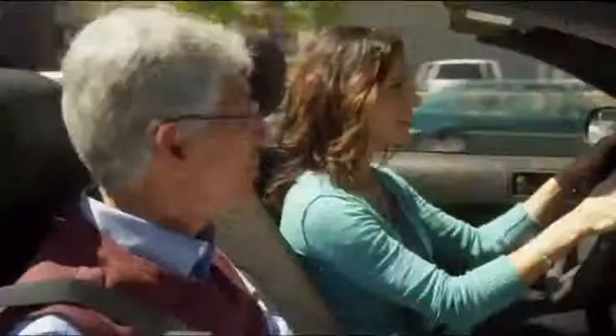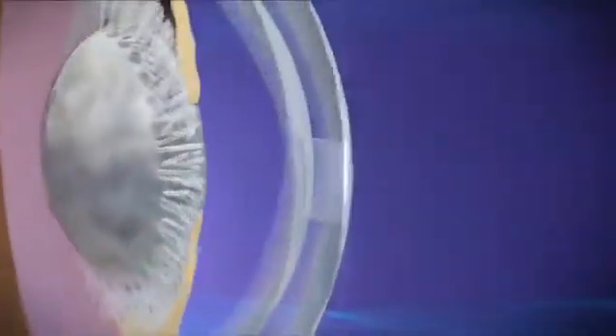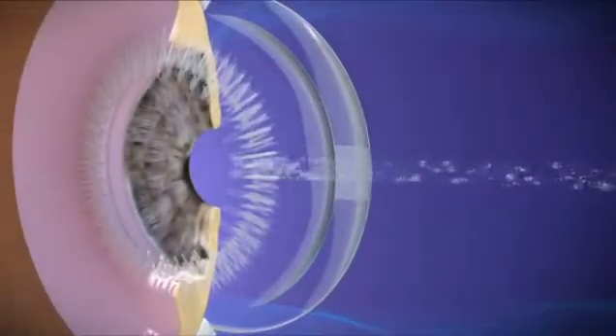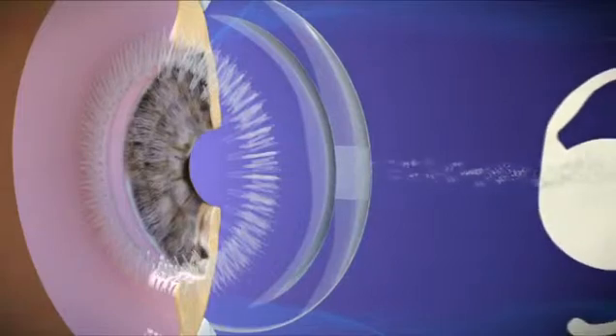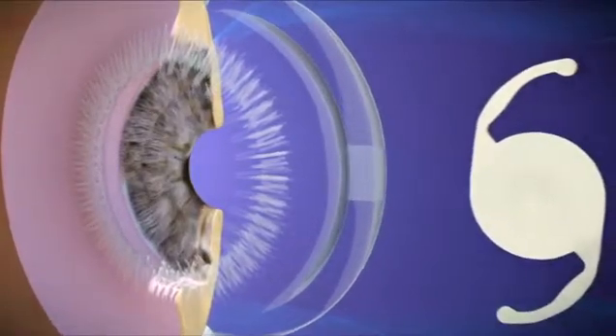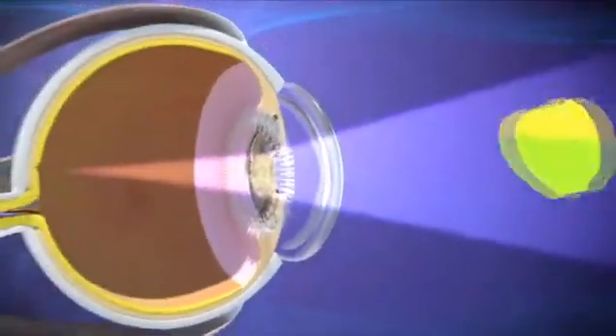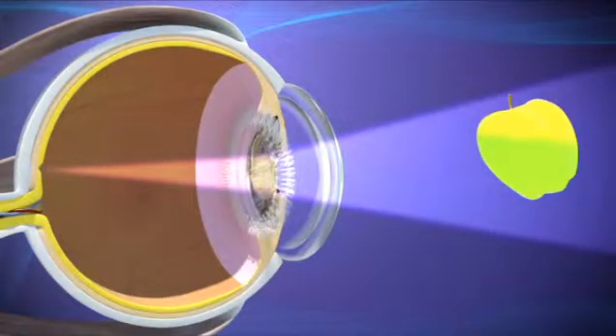Cataract surgery is a straightforward outpatient procedure that's performed thousands of times every day all over the world. Through a very small incision, your doctor will use sophisticated tools and techniques to remove your natural lens that has been affected by the cataract. He or she will then replace it with a synthetic lens that will allow light to travel correctly to your retina once again so you can see clearly.